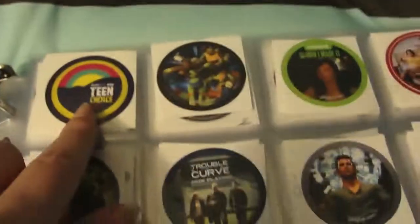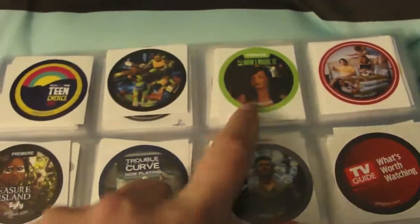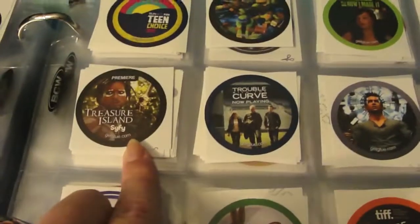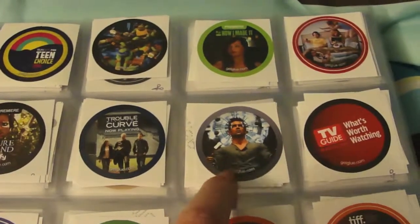The Teen Choice Awards, Teenage Mutant Ninja Turtles, This Is How I Made It with Ashley Rickards from Awkward, This Is 40, Treasure Island with Elijah Wood, Trouble with the Curve, Total Recall, and TV Guide with the Food of Watching.